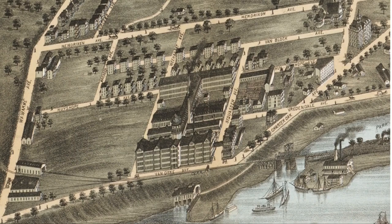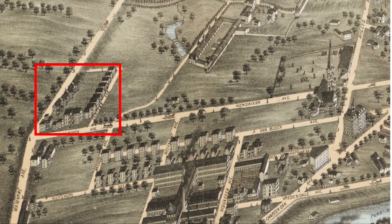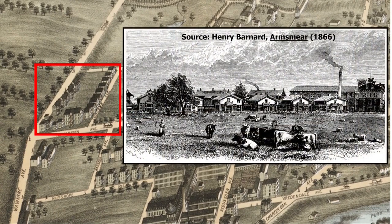Coltsville stretches westward from the Connecticut River to Wethersfield Avenue. It includes the surviving section of the old Colt factory complex, now converted to other purposes, and the former worker housing nearby. Not far away were the Swiss-style cottages of what was known as Potsdam Village, which Colt built for workers he hired from Europe for his willowware factory.